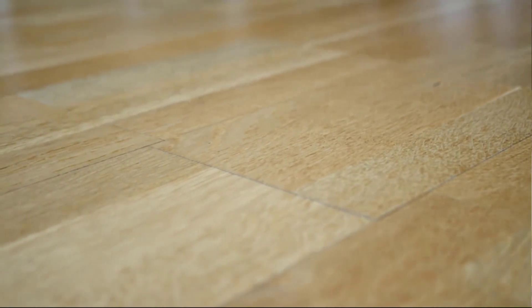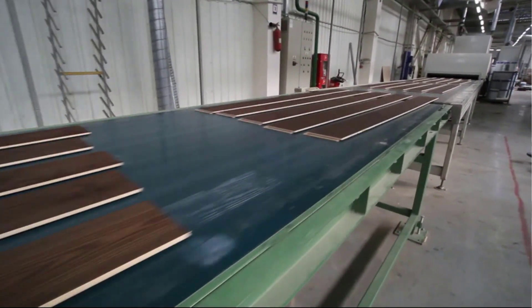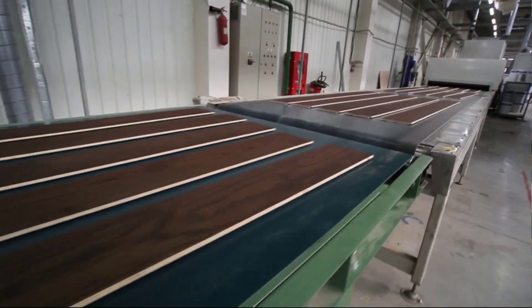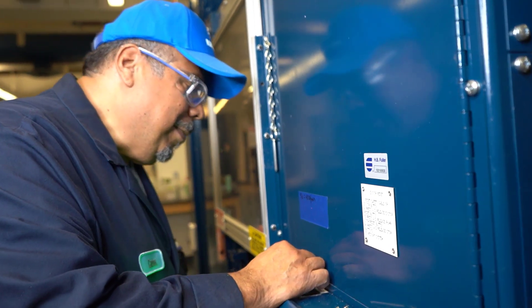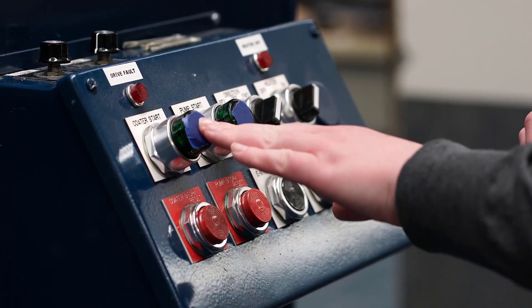Nobody likes a loose board. Delamination can be catastrophic for an engineered wood flooring manufacturer, but thankfully, HB Fuller offers the best solution for engineered wood flooring manufacturing.